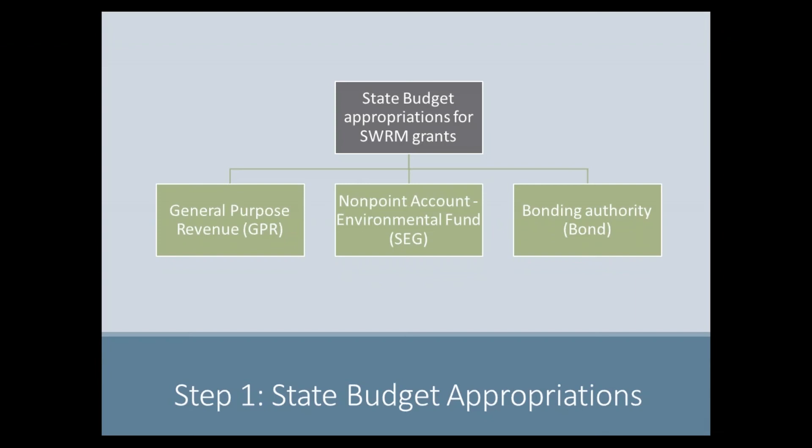Funding for SWARM grants comes from three different appropriations: the General Purpose Revenue Fund, Segregated Funds from the Non-Point Account of the Environmental Fund, and General Purpose Bonding Authority. The type of funding determines how the funds can be used. For example, bond funds can only be used by counties to cost-share brick-and-mortar projects, such as manure storage facilities and stream bank restorations. The bond funds cannot be used for nutrient management plans and other annual practices.